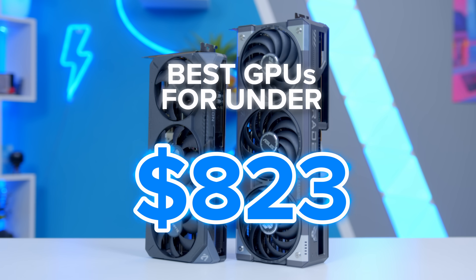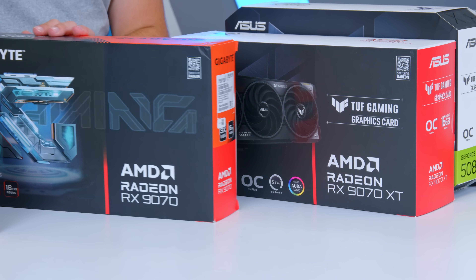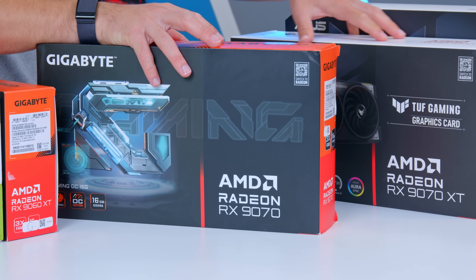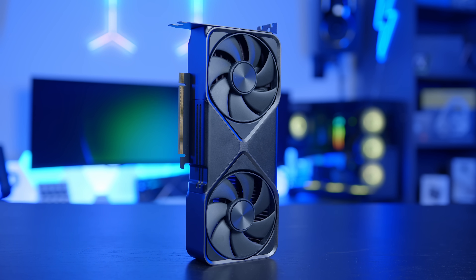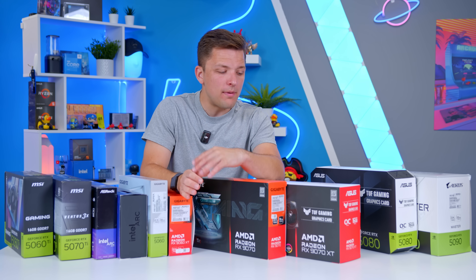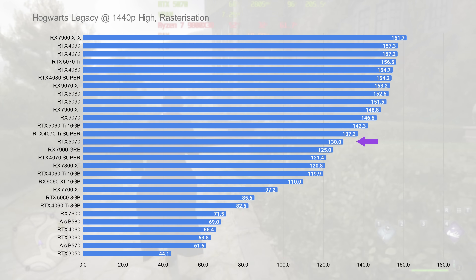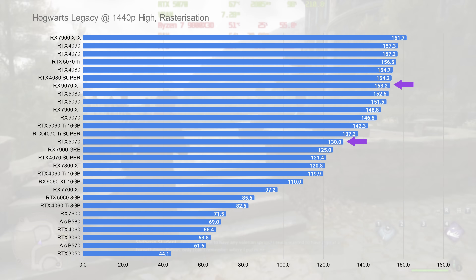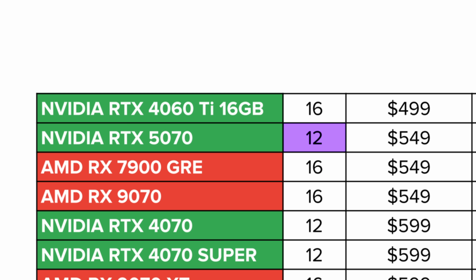If you've got anywhere between $400 and $600 USD, your options really start to open up, with the RX 9070 at a $549 MSRP, the 9070 XT at $599, and the RTX 5070 also at $549. The RTX 5070 is sort of ruled out, in my opinion, on the basis that it's beaten by the equally priced RX 9070 and by a huge margin by the RX 9070 XT, which costs around 10% more. It also has only 12GB of video memory, which is frankly not enough, and while it's the faster GDDR7 standard, that's not enough to compensate.